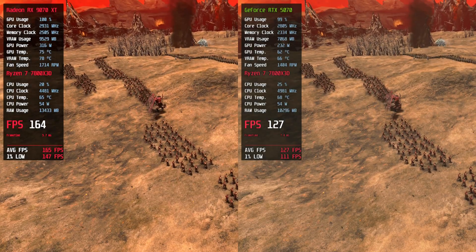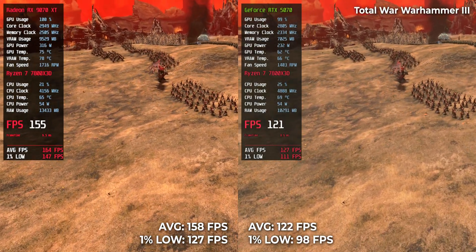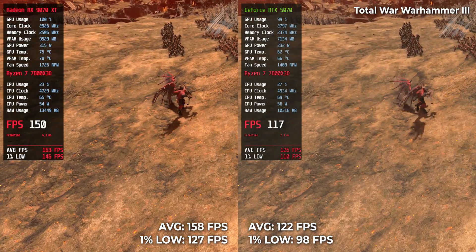Total War: Warhammer 3 — one for the strategist. 122 on RTX 5070, 158 on RX 9070 XT. That's a huge gap in large-scale battles and zoomed-out views.